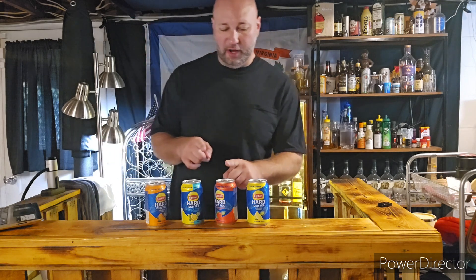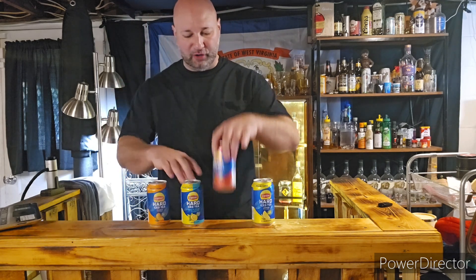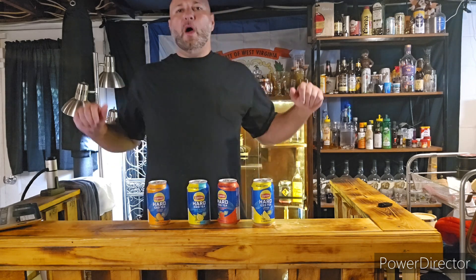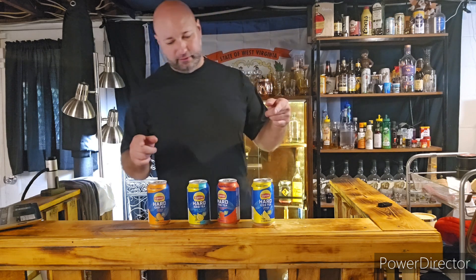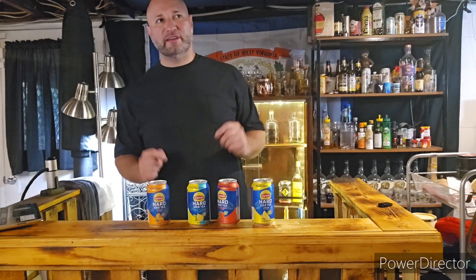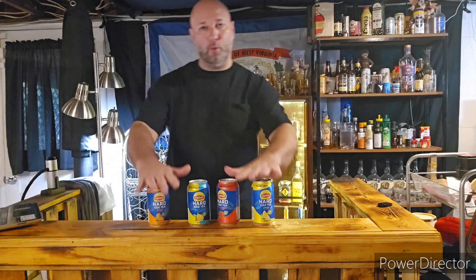Welcome back to another episode of Matt Saloon Drinks! In front of me I've got one, two, three, four flavored teas from Lipton. Lipton tea came out with a hard iced tea! Arizona tea also came out with their hard seltzers, but I'm going with Lipton because I like Lipton more than Arizona.